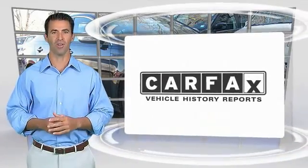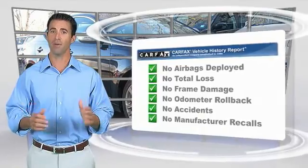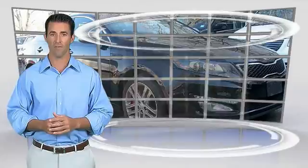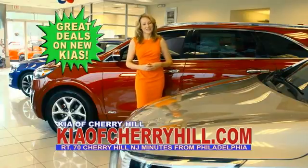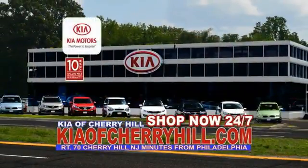Here's another high-quality vehicle with the Carfax Vehicle History Report. Be sure to find a complimentary copy of this report online or contact the dealership. This vehicle qualifies for the Carfax buyback guarantee. You'll see great deals on nearly 500 new Kias at KiaofCherryHill.com — shop now, 24/7.